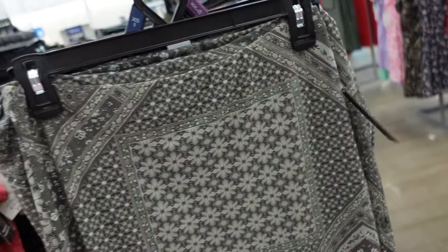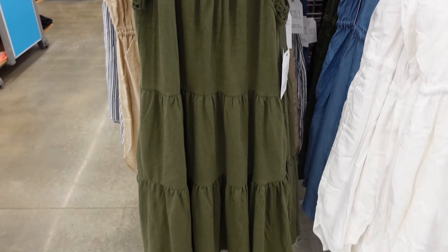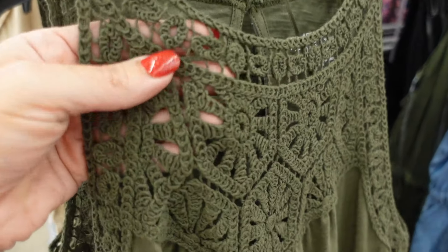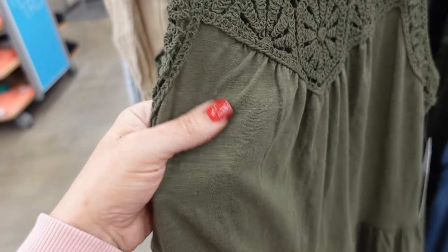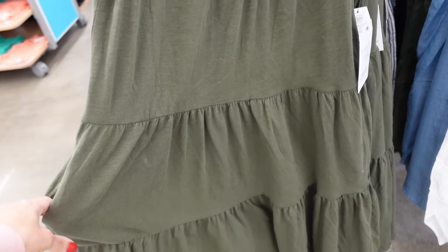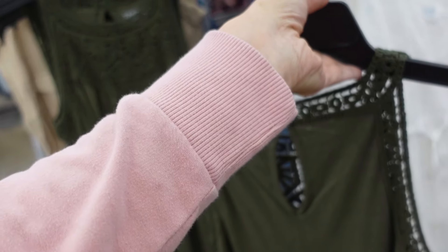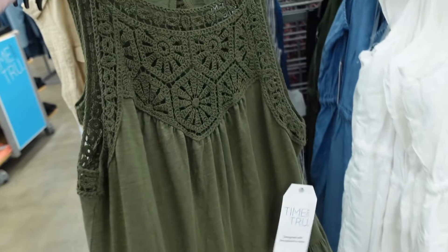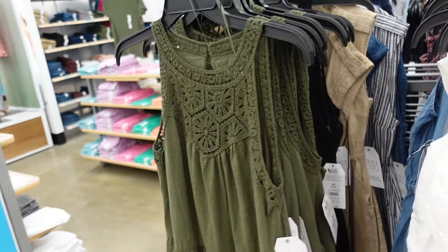First thing I'm seeing are these crochet top dresses from Terra & Sky. They have that higher neckline, it's a really pretty crochet knit. The bottom is this super soft, kind of burnout t-shirt material and it flows out with the tiers. Also has pockets with the keyhole in the back. And then it also has the crochet going all the way around on the buttons. Comes in the green, also in black. They're $16.98.